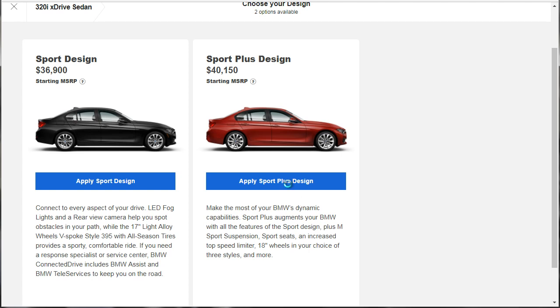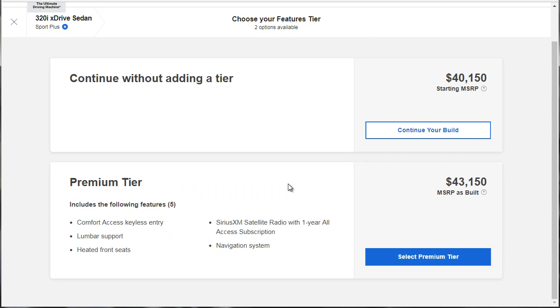We're going to do the Sport Plus design. Now, there's an option to add a tier — that gives us comfort access, keyless entry, lumbar support, heated front seats, and navigation. But you're not getting a whole bunch, so let's continue without adding the tier and look at everything as a whole first before we assume we need it.